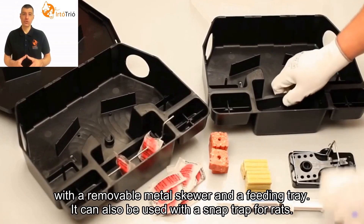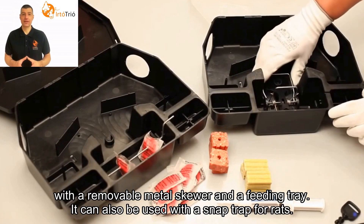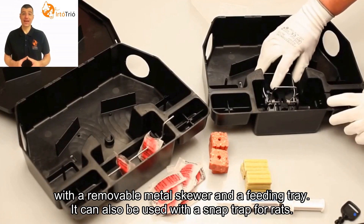It comes with a removable metal skewer and a feeding tray. It can also be used with a snap trap for rats.